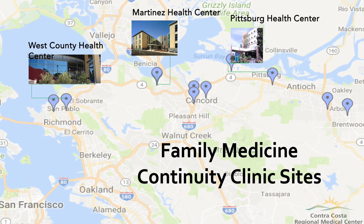Contra Costa is a large county that spans the San Francisco East Bay from Richmond, El Cerrito, and the rest, all the way to Brentwood on the farthest eastern side of the county. The Contra Costa Health Services system has multiple clinic sites throughout the county. Residents have their family medicine continuity clinics at three of the largest clinics: the West County Health Center, the Martinez Health Center, and the Pittsburg Health Center. Once residents match into our program, they undergo a process in which they will be assigned their continuity sites based on their preferences and other factors. You will get an overall very similar outpatient education regardless of where your clinic site is.